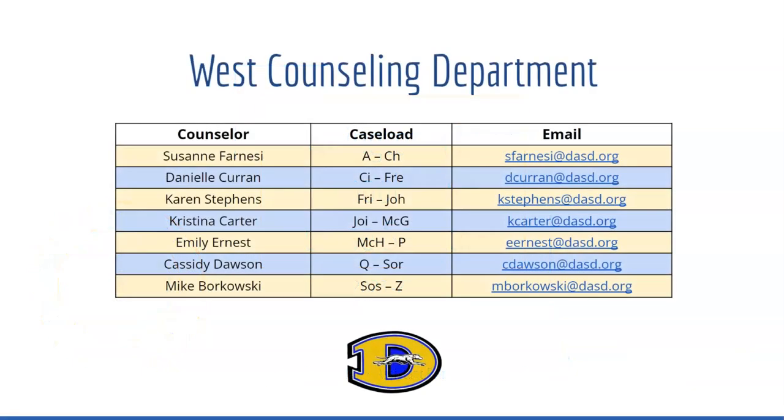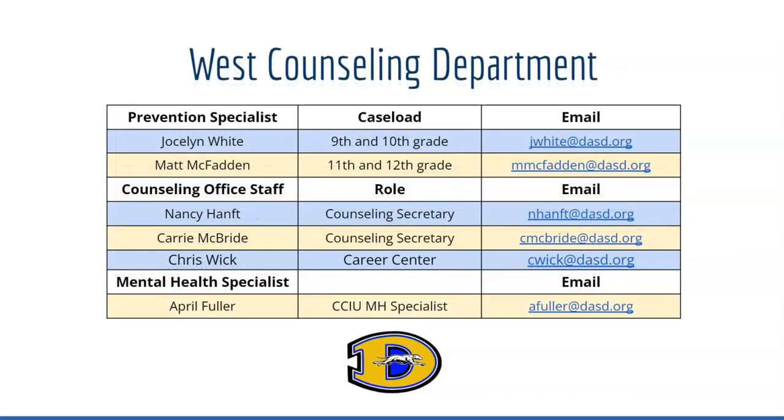On this page you will see a list of counselors in your counseling department. Over the next few weeks you will meet with your counselor to ensure you have completed the course selection process for next school year and answer any questions you have about future course progressions. Additional friendly faces you will see in the counseling department are our prevention specialists, counseling support staff, and mental health specialists.